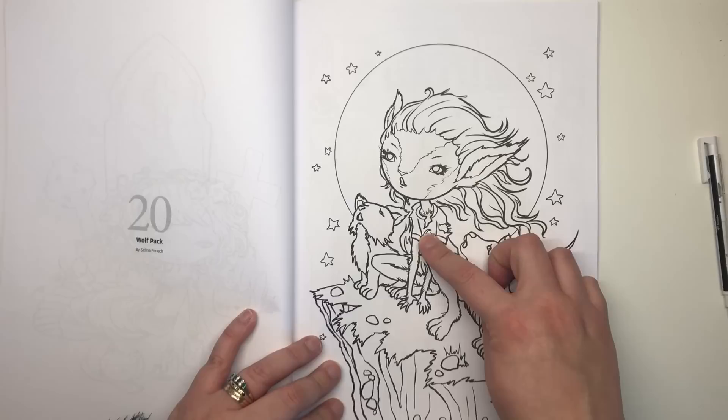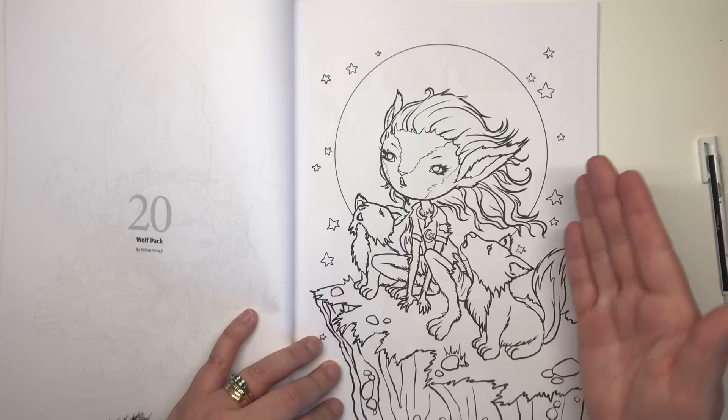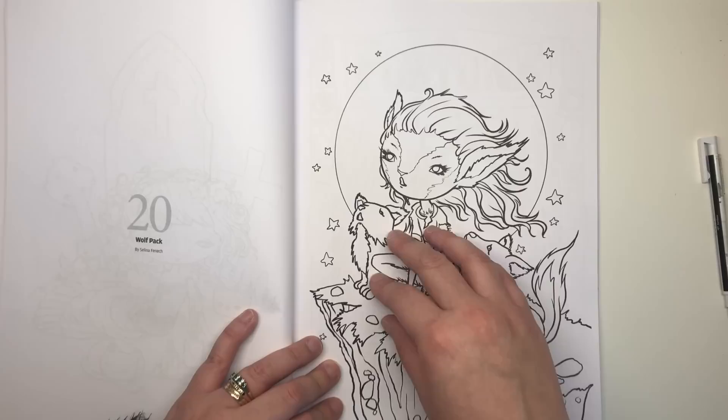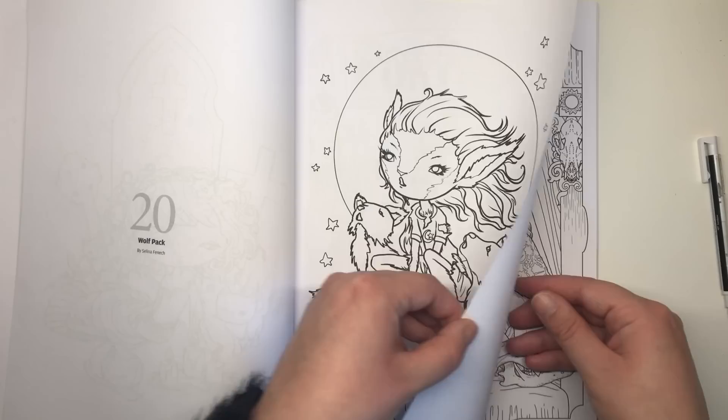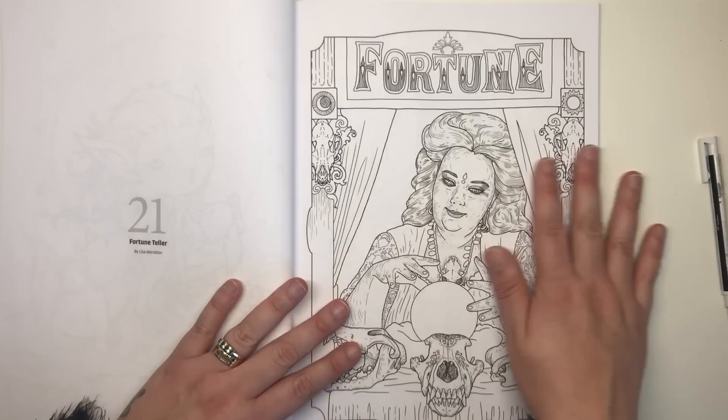The last of Selina's illustrations is called Wolf Pack. We've got a girl surrounded by her two wolf friends on the edge of a cliff in front of the moon, howling away. The best thing is that the girl is actually part wolf — she's either changing into a wolf or is a hybrid, with wolf ears, face, legs, and arms, but still has her hair and clothes on.